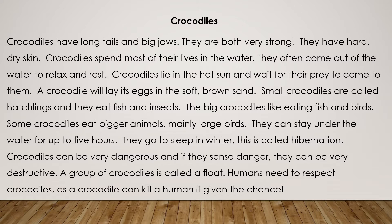They can stay under the water for up to five hours. They go to sleep in winter. This is called hibernation. Crocodiles can be very dangerous and if they sense danger they can be very destructive. A group of crocodiles is called a float.